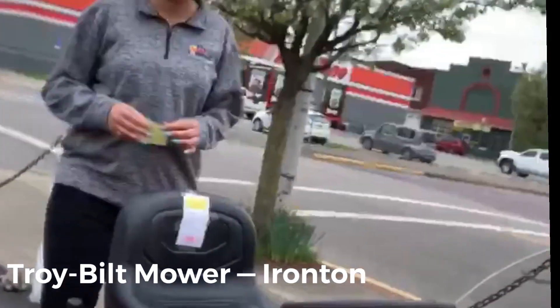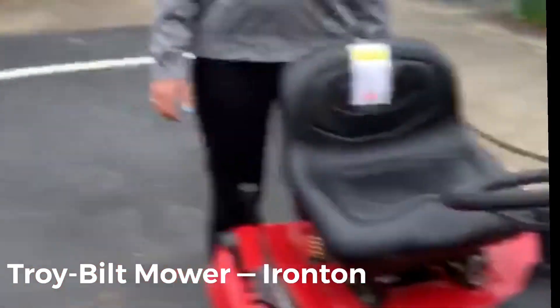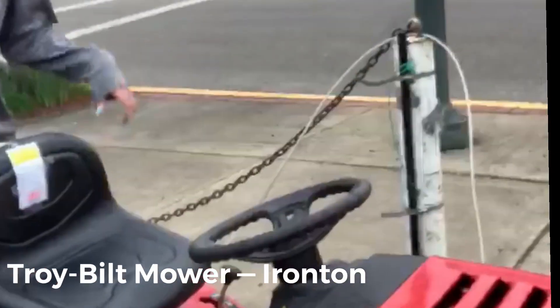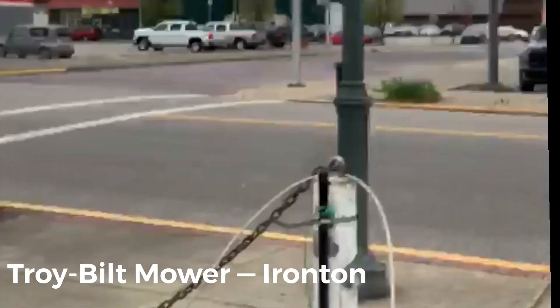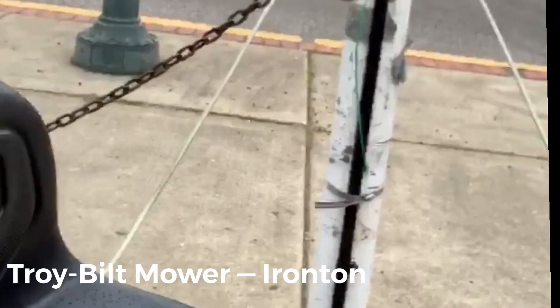We have got this awesome mower here — beautiful, Troy Built. Built to last. These are our 42-inch ones, with a big 42-inch deck. It's got the height adjuster — you can adjust how high you want your blade. You can pick how high you want your deck.